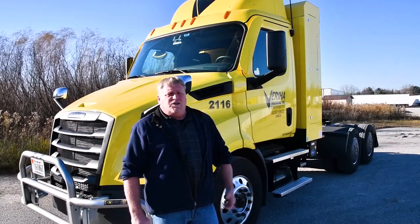Good afternoon, this is Tim with Veria Trucking, Maintenance Director. Today I'd like to show you a few features on our 2021 Freightliner Cascadia powered by natural gas.